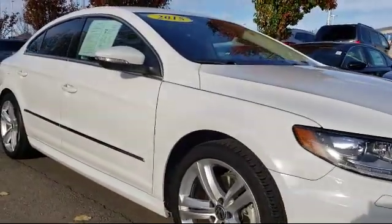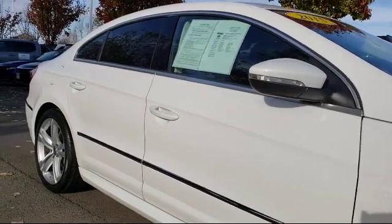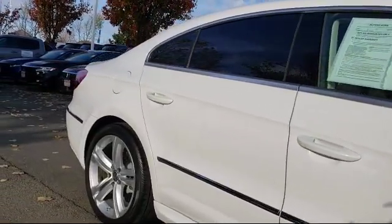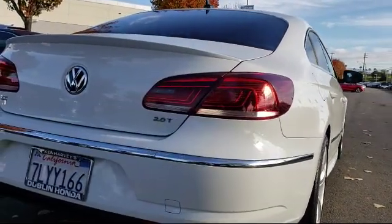It also features a rear view camera, Sirius XM satellite radio, bi-xenon HID headlamps, keyless entry, leather wrapped steering wheel, air conditioning, and has less than 75,000 miles on the odometer.